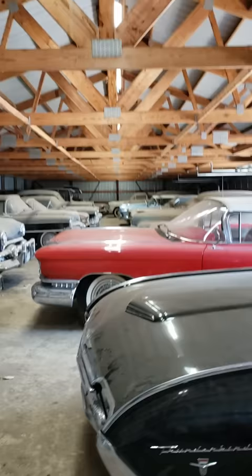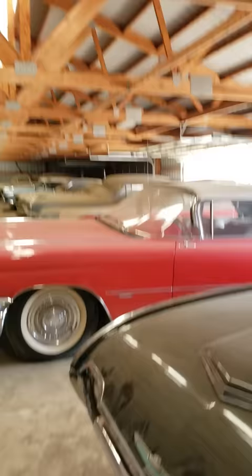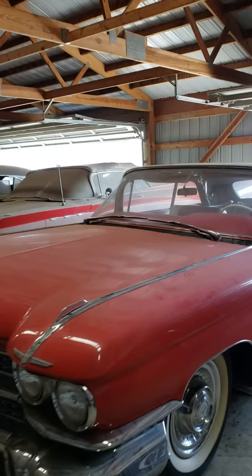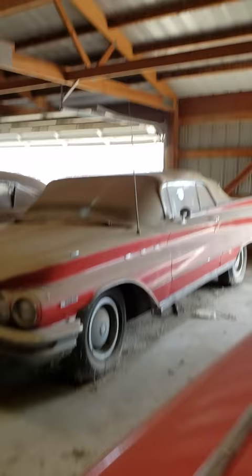There's an Imperial convertible, there's a nice Thunderbird convertible. We're going to be taking these out and cleaning them up. This is one of my favorites — a Chevrolet convertible. Here's a 59 Cadillac convertible; they had this running yesterday, took it out while they got a tractor out. Nice Buick convertible.